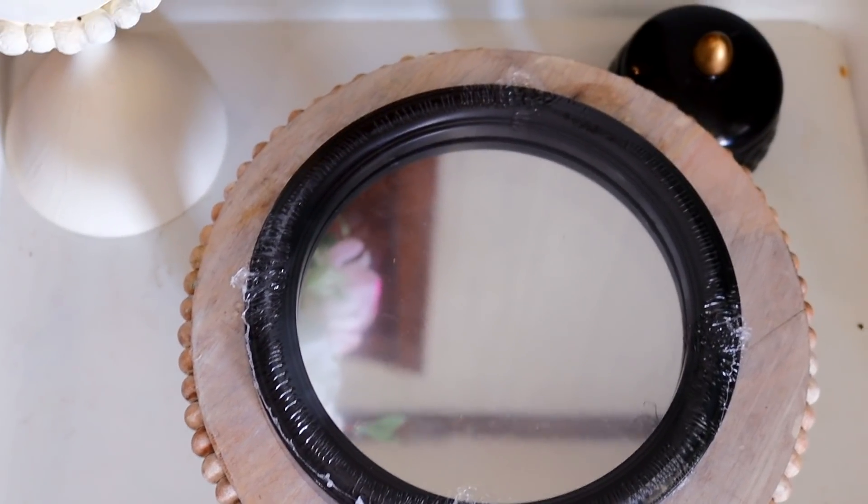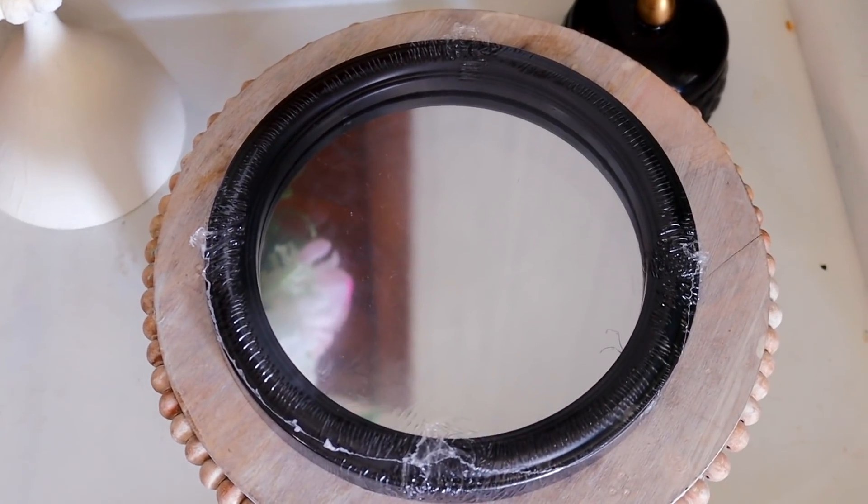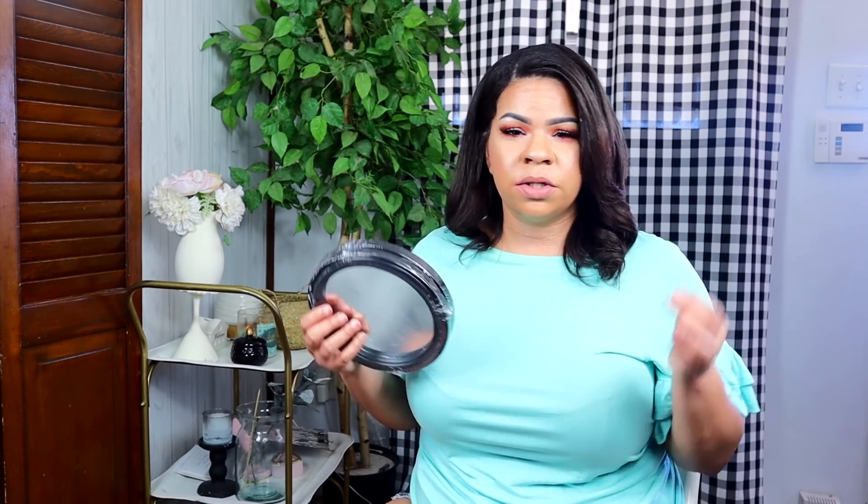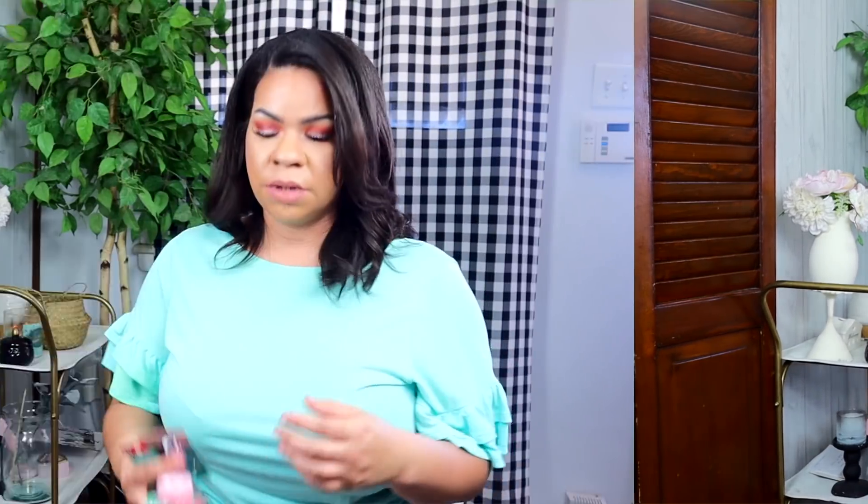I got two of these mirrors — I want to do a couple DIYs with them to put in the hallway for my whole boho hallway that I've been trying to create. They're a good size, and whenever these round mirrors are available you should just pick them up because they don't always have them in every store and they're always so useful for DIYs.